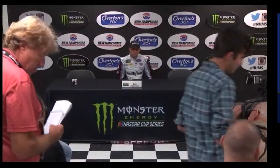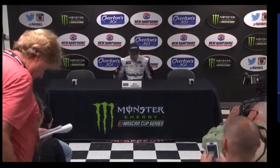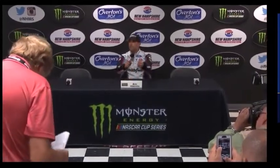If I can have your attention here in the Media Center, we will continue on with today's Monster Energy NASCAR Cup Series media availability. Glad to be joined now by Eric Almirola, driver of the number 43 Smithfield Ford for Richard Petty Motorsports. Glad to have Eric back with us. What's it like to be back in the race car?